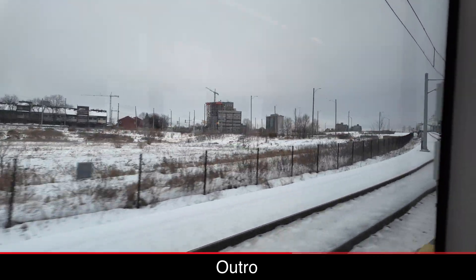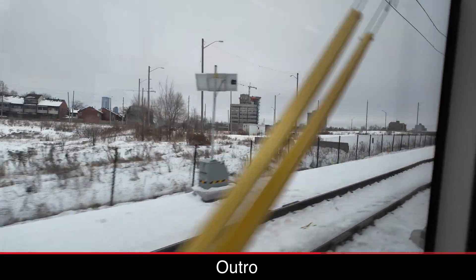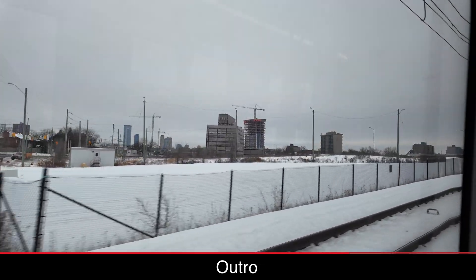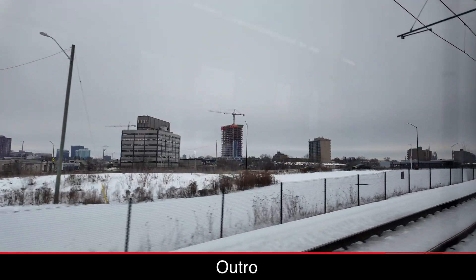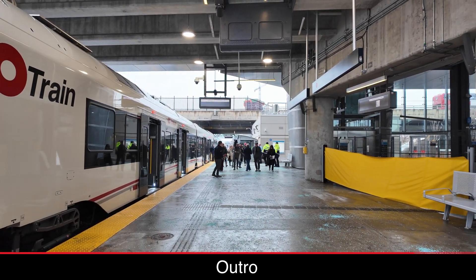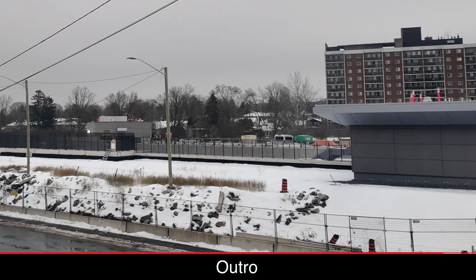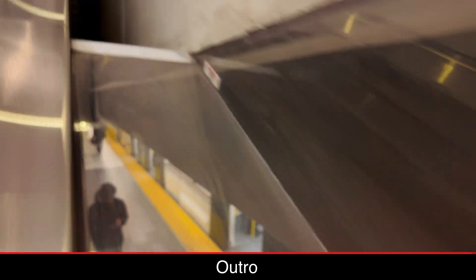Several stations along the existing section of Line 1, including Bayview, an interchange station with Line 2, border undeveloped land. Hopefully more transit-oriented development will occur in the city, but it's smart that these routes are being built before the development. Line 2 and 4 open this coming Monday. The East Extension should open later this year, and the West Extension in late 2026 or 2027. I'm excited to see what Ottawa does next.